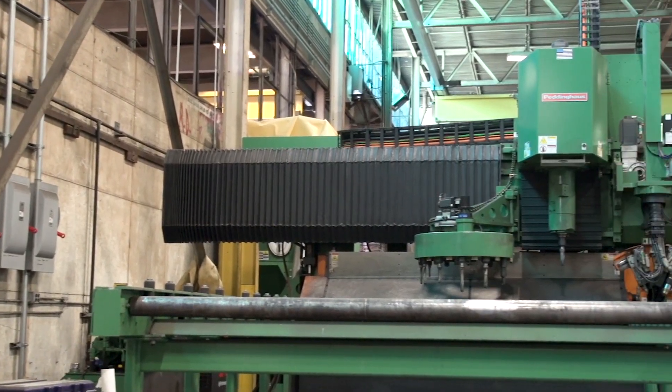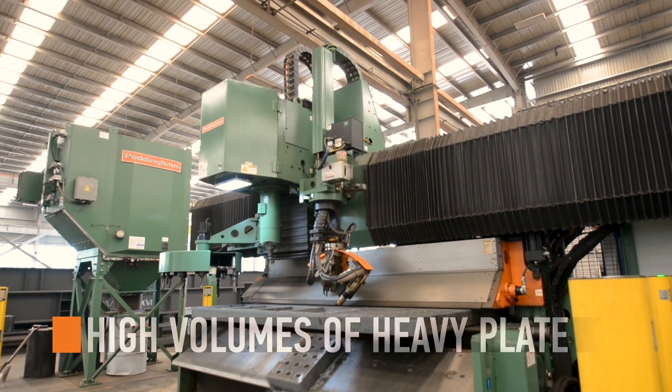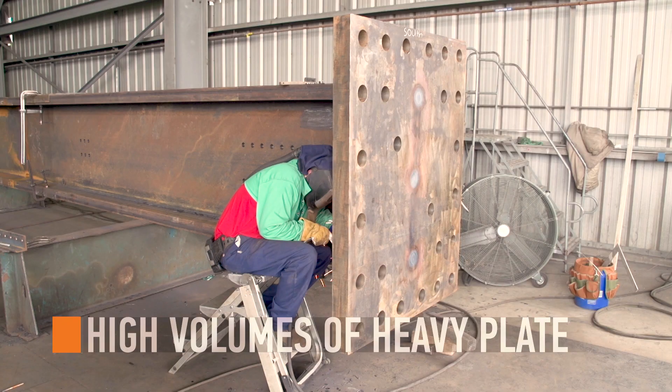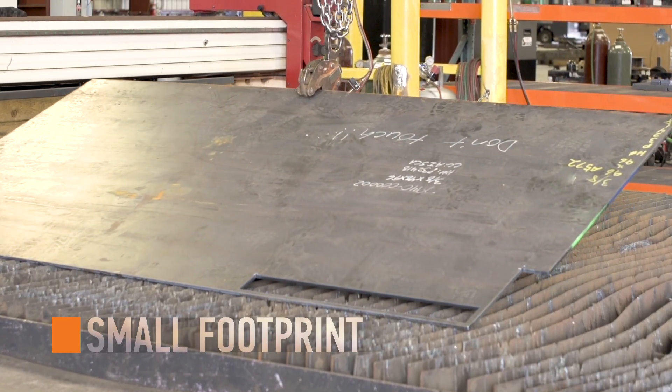The strength of the HSF DBC high-speed plate processor is that it is designed to handle high volumes of heavy plate production. It maintains a fraction of the footprint that burn tables occupy.